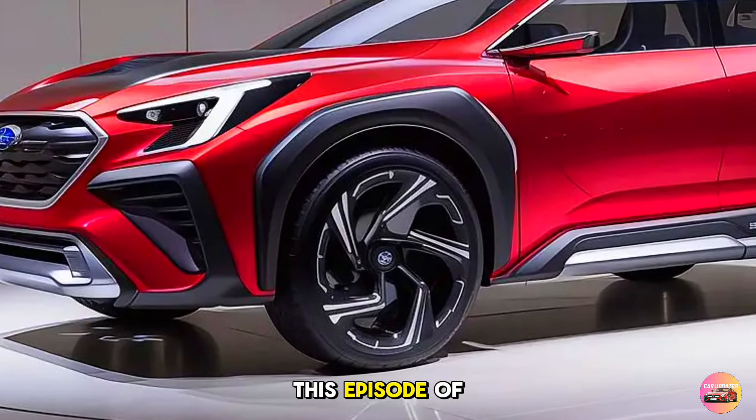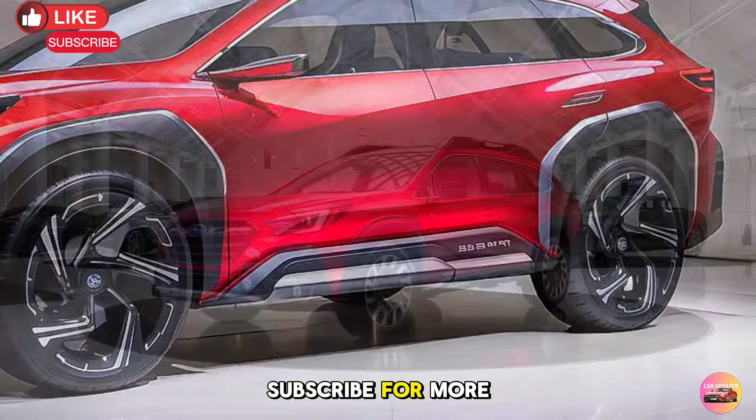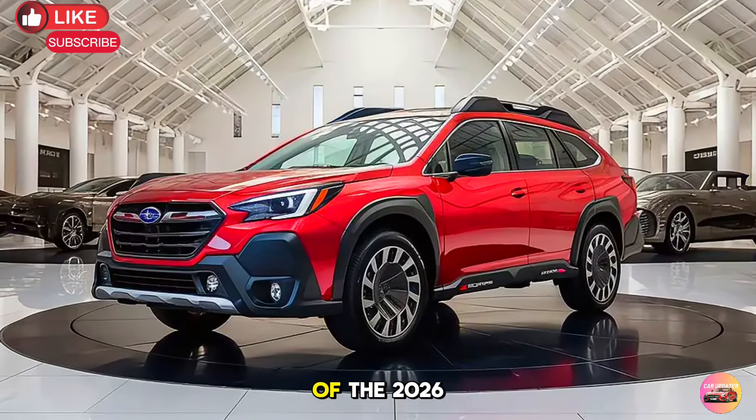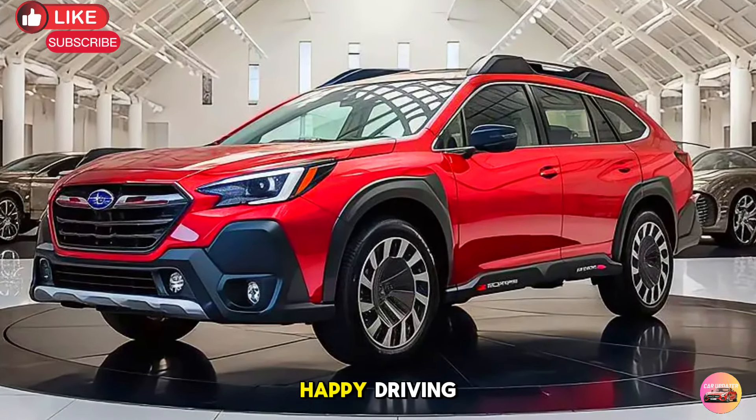Thanks for watching this episode of Car Updater. Be sure to like, comment, and subscribe for more in-depth car reviews. Let us know in the comments what you think of the 2026 Subaru Outback. Until next time, happy driving!